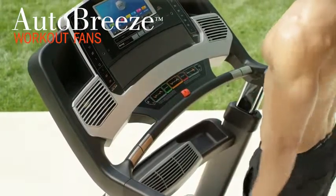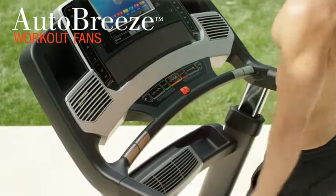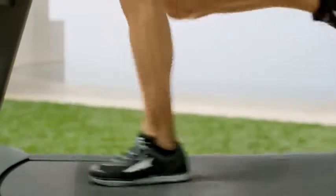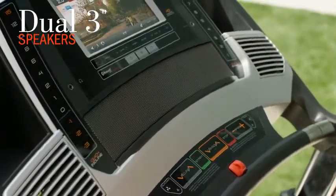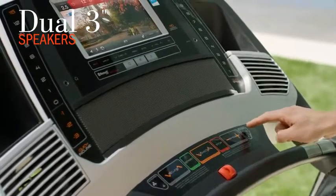iFit integrates expert training from world-class trainers and tells you what's next. The incredibly powerful 4.25 horsepower motor leaves the competition in the dust, supporting up to 300 pounds, and it's built to last with a lifetime warranty.